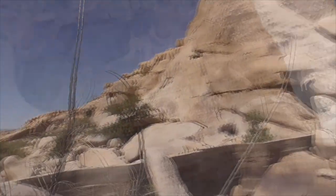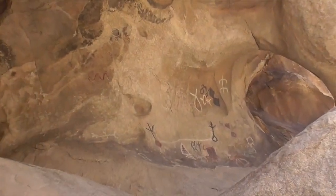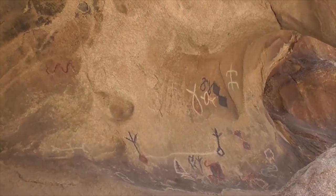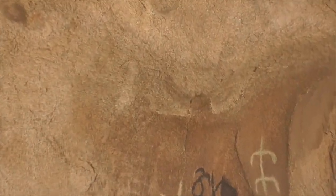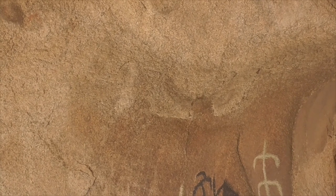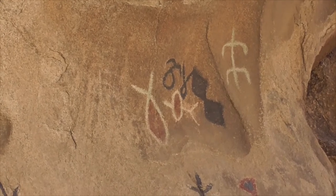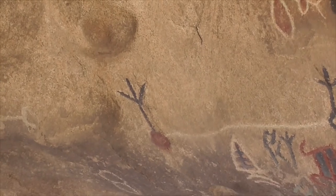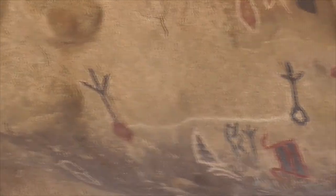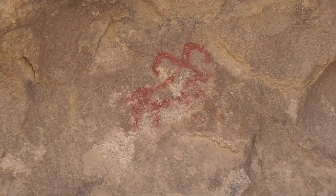Here we have some petroglyphs up at Barker Dam. The rock is covered with desert varnish, or what's called patina — you scrape it away and you get this white stuff left over that stays for centuries. Unfortunately, more recently people have come up here and colored them in with markers, so that's not the original pigment. But here we've got our bighorn sheep carved in the rock.